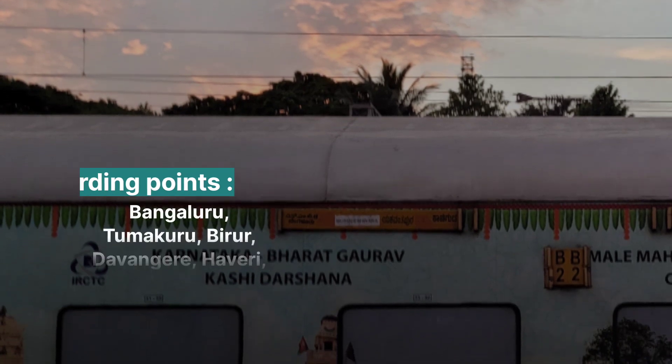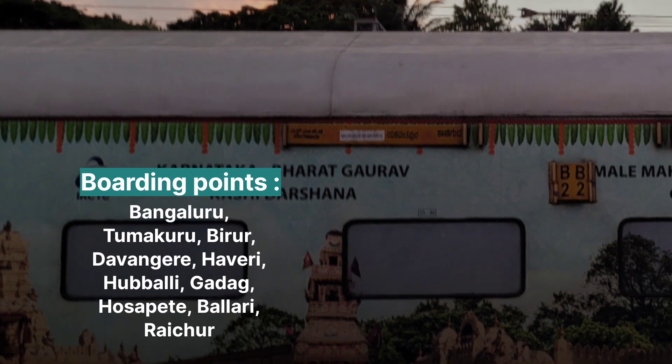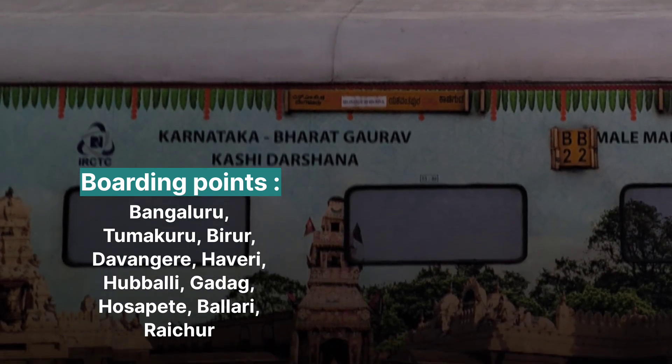The tour package departs from Karnataka cities including Bengaluru, Tumkuru, Biruru, Davanagere, Haveri, Hubbali, Gadag, Hospete, Ballari, and Raichur.